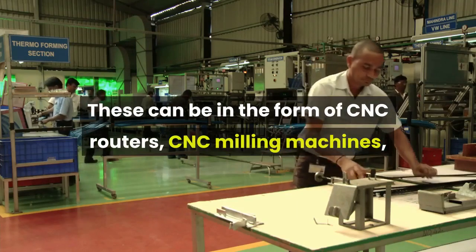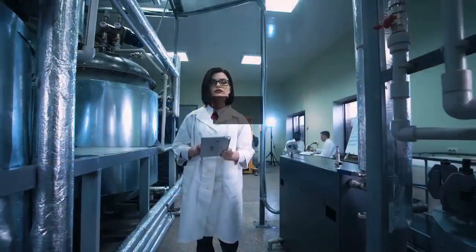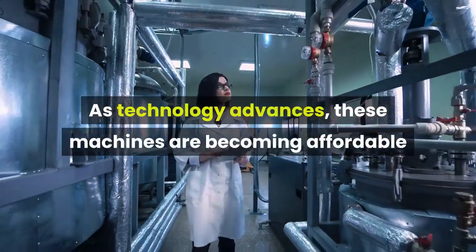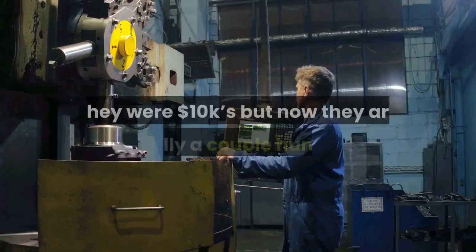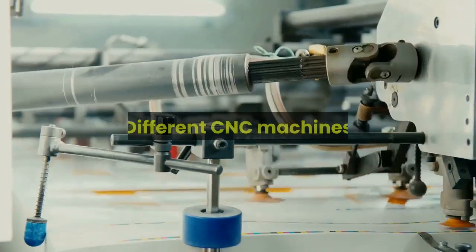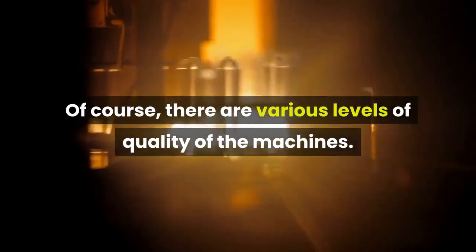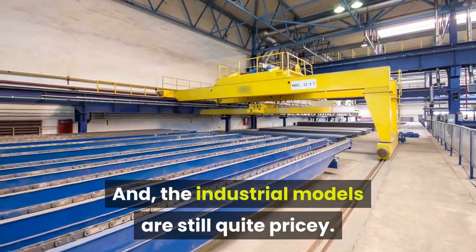There are lots of different types of CNC machines. These can be in the form of CNC routers, CNC milling machines, EDM machines, water jet cutters, and more. As technology advances, these machines are becoming affordable for the general consumer as well. They were ten-thousand-dollar machines, but now they are literally a couple hundred dollars.